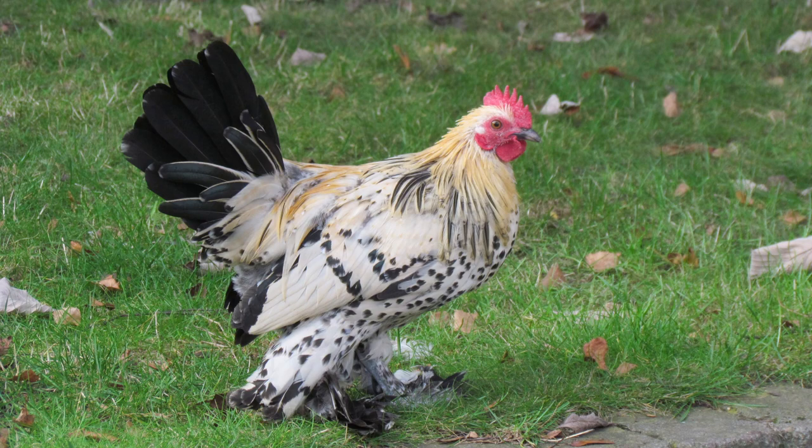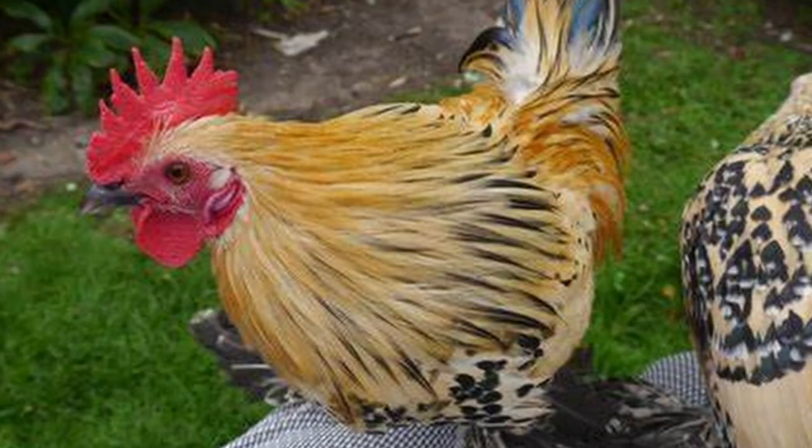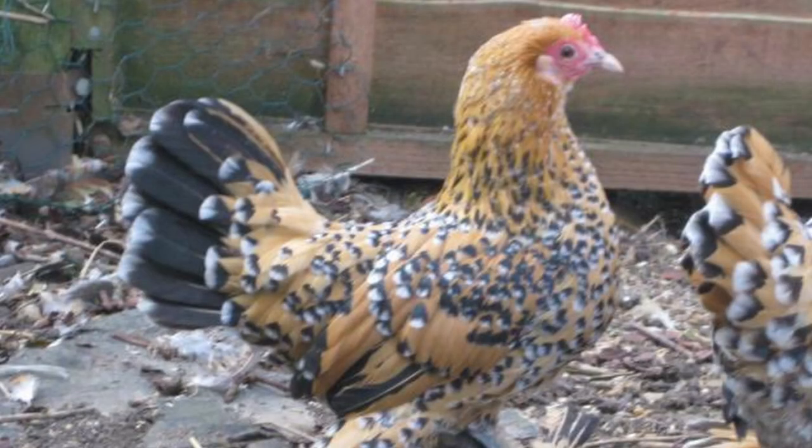The earlobes and wattles are red. The color of the beak varies according to the plumage. There are at least 33 defined color variants, of which 26 are recognized in Europe, 14 in the UK, and five in the U.S. Colors recognized in the U.S. include the most popular color, Mille Fleur, along with black, white, porcelain, and self-blue.